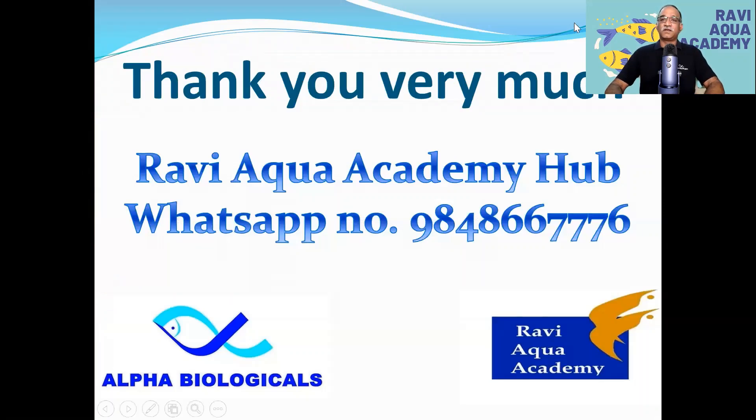If you are interested in this situation, please share with us. There is a Facebook group of Ravi Aqua Academy and a Telegram group. If you are interested in further updates, please call us on WhatsApp. We will be able to answer questions in the future with the Alpha-Biologicals system. Thank you.